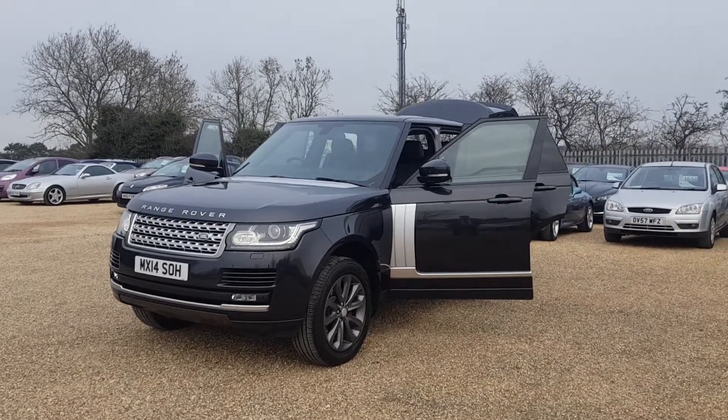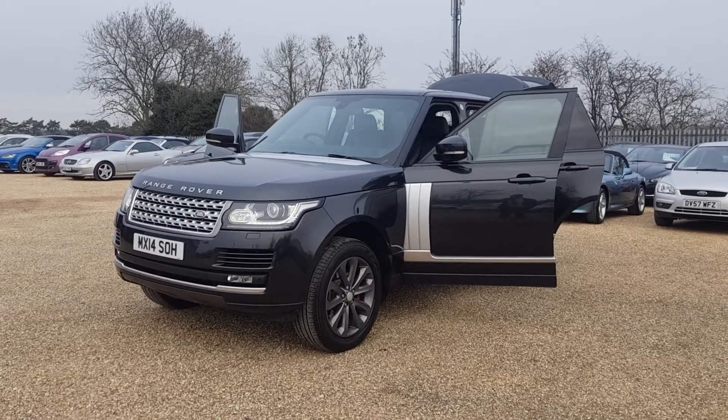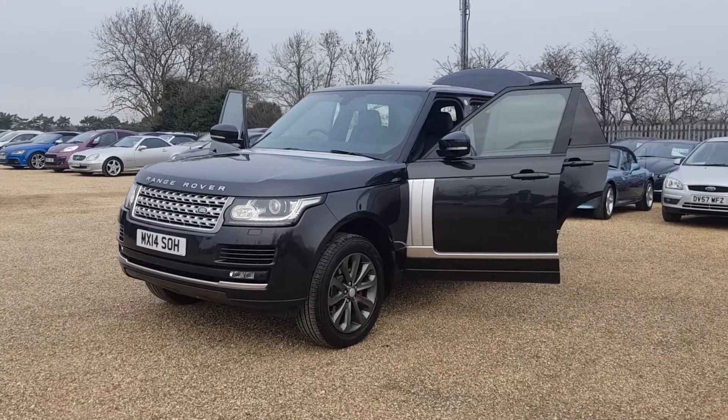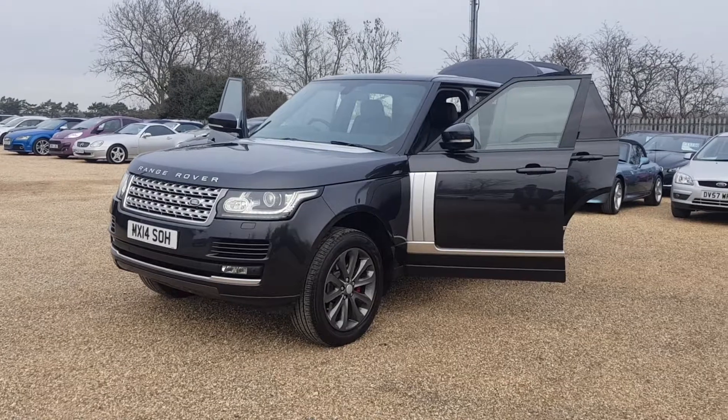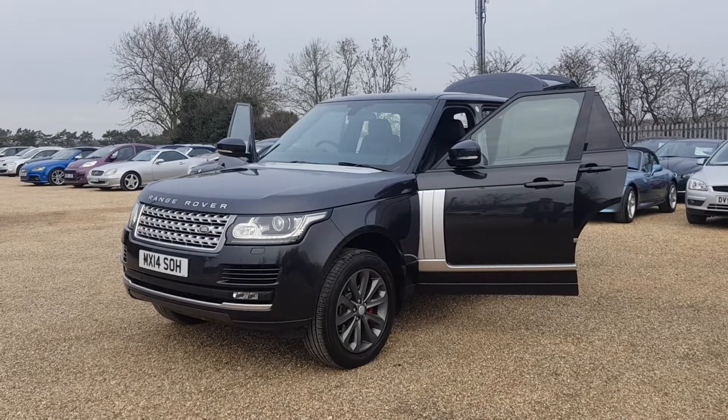Here we have our 2014 model Range Rover Vogue. Here at CarFerm we have around 100 cars on site at any one time. We offer very competitive finance rates and excellent products such as warranty, paint protection and fully tailor-made car mats.